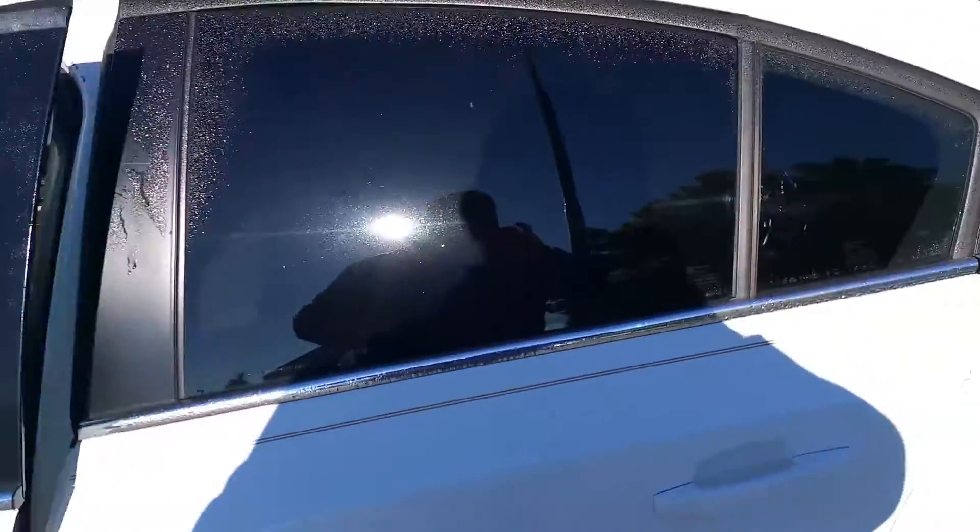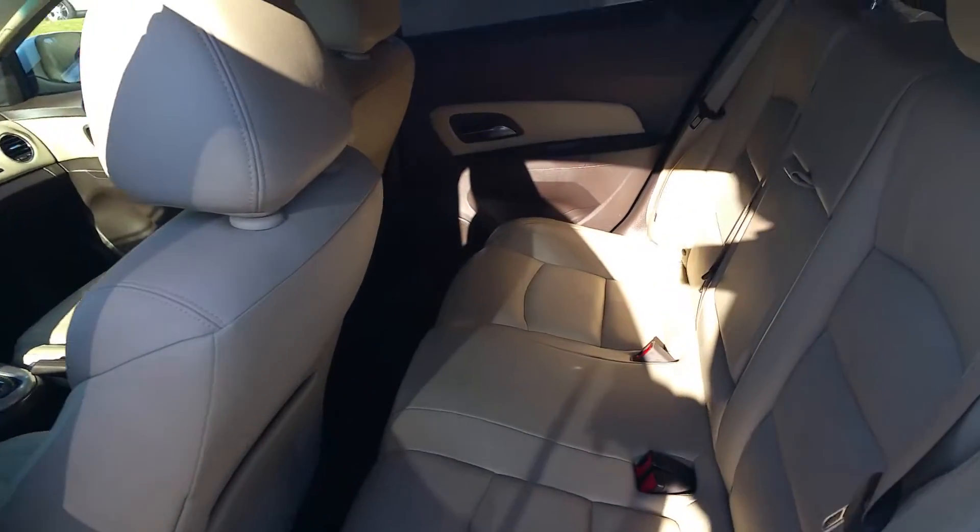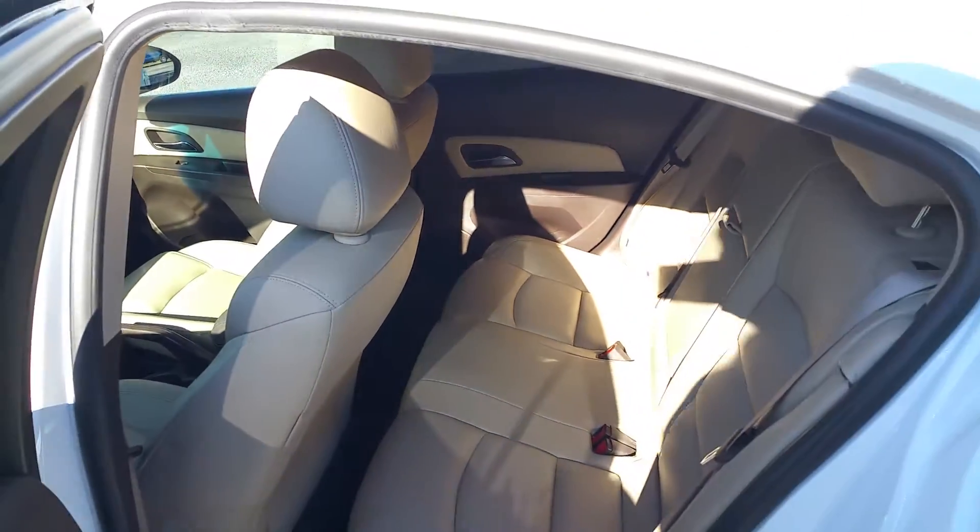Turn around to the back. Wow, look at that — brand new.